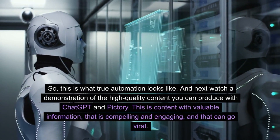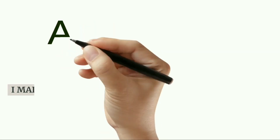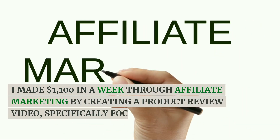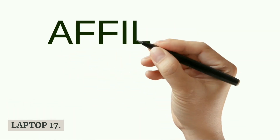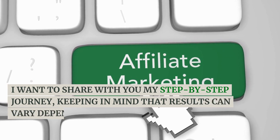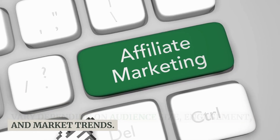This is content with valuable information that is compelling and engaging, and that can go viral. Check it out. I made $1,100 in a week through affiliate marketing by creating a product review video, specifically focusing on the Omen Laptop 17. I want to share my step-by-step journey, keeping in mind that results can vary depending on audience size, engagement, and market trends.